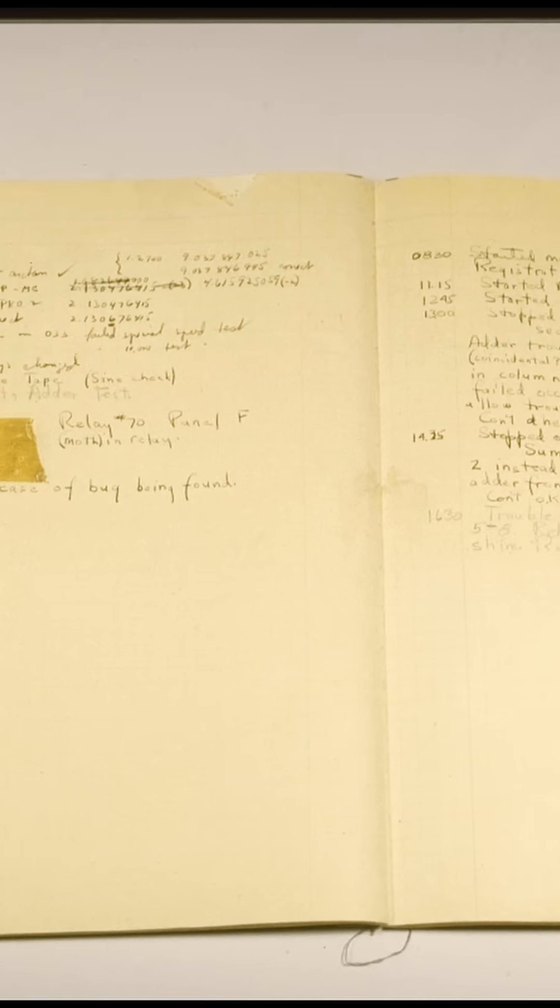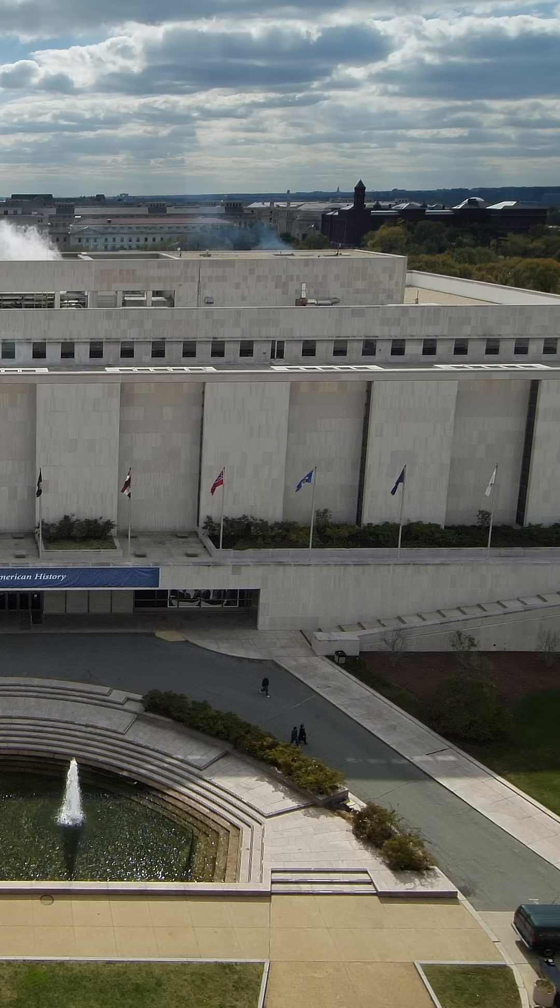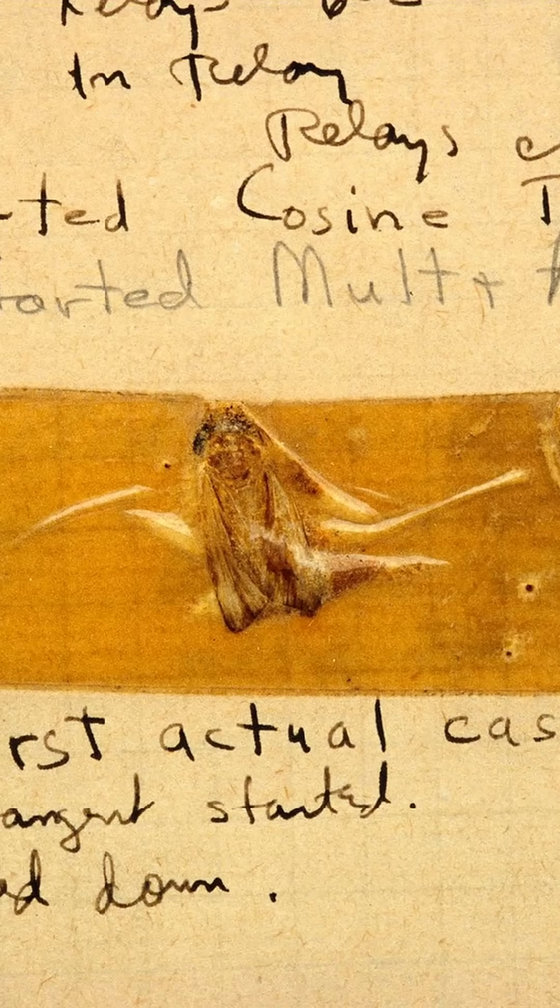Believe it or not, the logbook containing the moth is preserved in the Smithsonian National Institute of American History, making it the most famous bug in tech history.